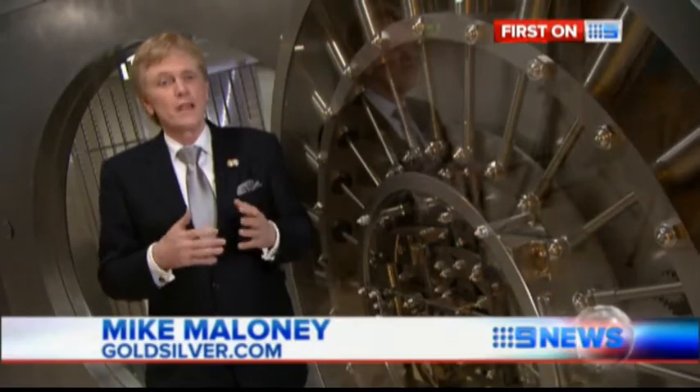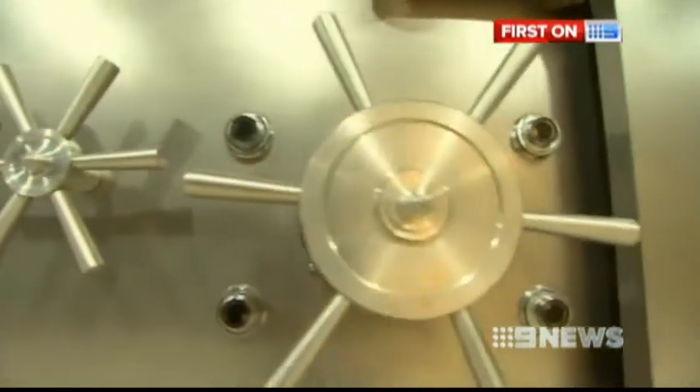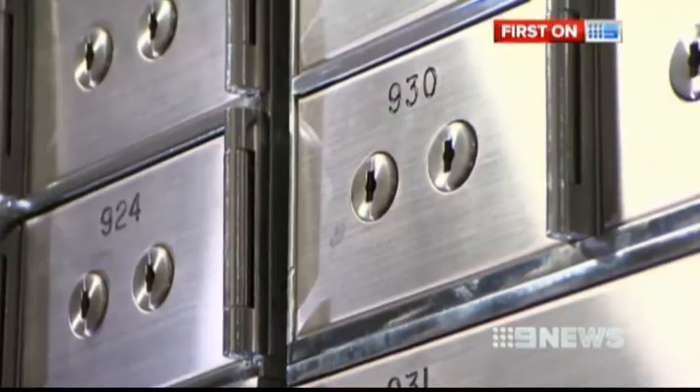People have, through the millennia, always rushed back toward gold and silver, because they always have been money. That rush means the demand for safety deposit boxes — some specially made for bullion — has soared. It's the biggest insurance against the devaluation of paper currencies.